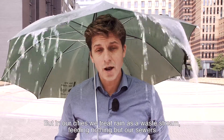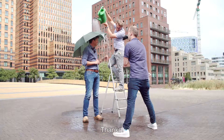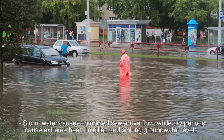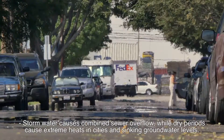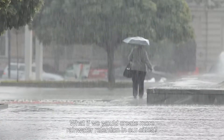But in our cities we treat rainwater as a waste stream, feeding nothing but our sewers. Stormwater causes combined sewer overflow, while dry periods cause extreme heat in cities and sinking groundwater levels. What if we could create more rainwater retention in our cities?